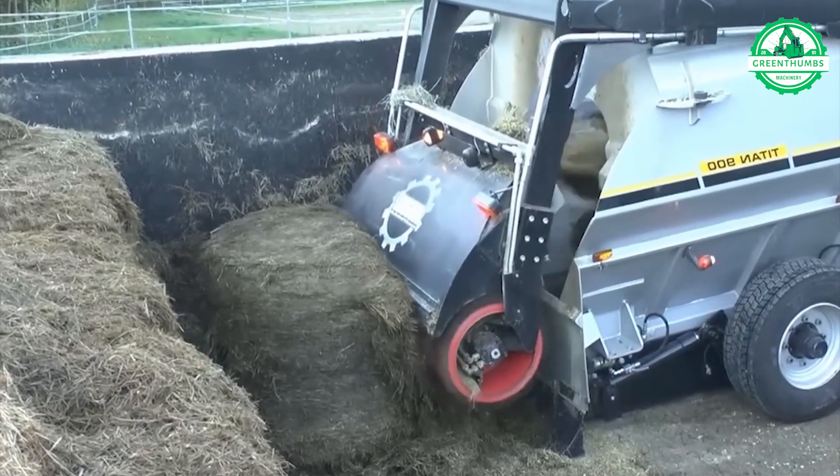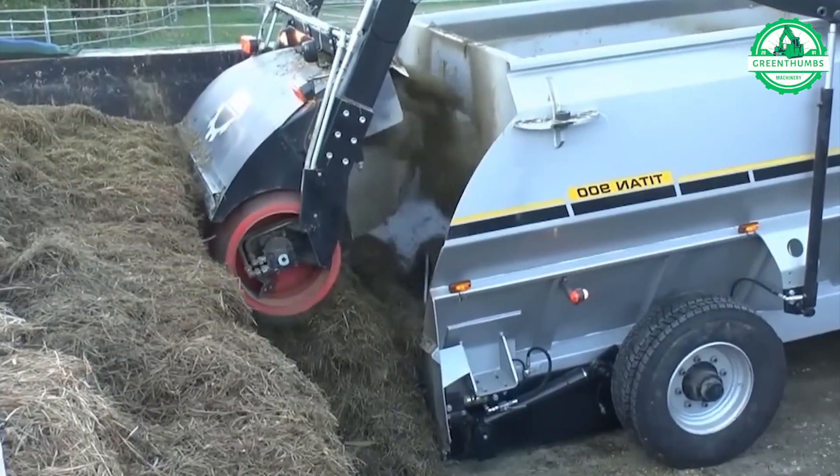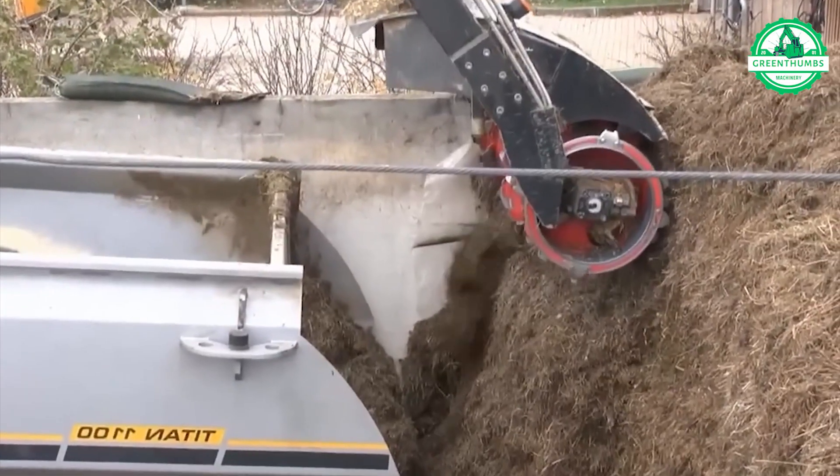Self-propelled feed mixers, designed for livestock feed, offer capacities ranging from 353 to 424 cubic feet and can load up to 8,820 pounds of feed per minute.